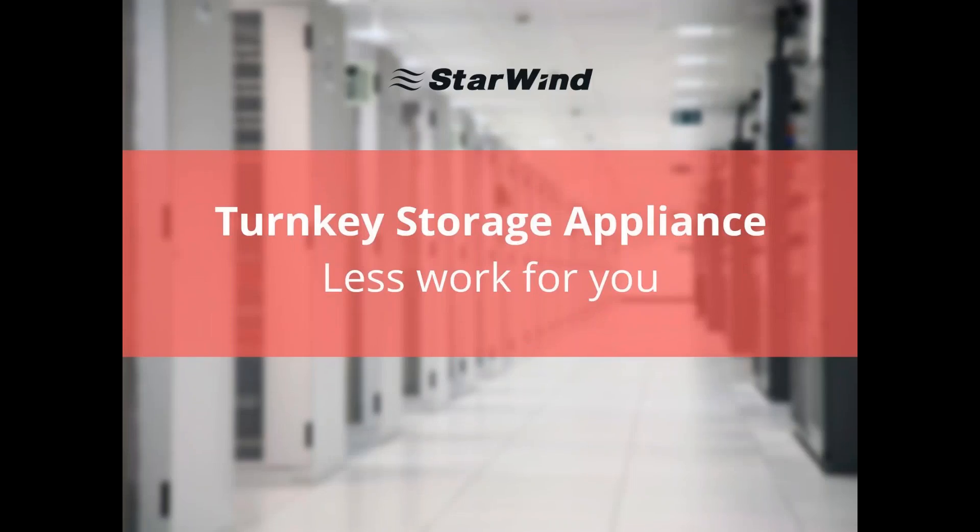Good afternoon, ladies and gentlemen. Thank you very much for taking your time and attending our webinar. I'm very excited to see so many people here and realize the interest in our new products. Today we will speak about our new product, Starwind Storage Appliance, a turnkey hardware solution that is pre-built and pre-configured, which means indeed much less work for you.